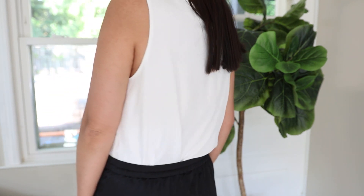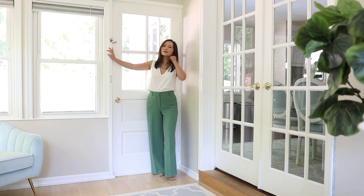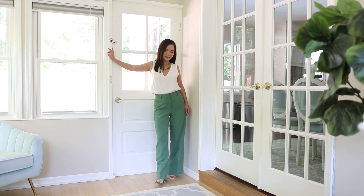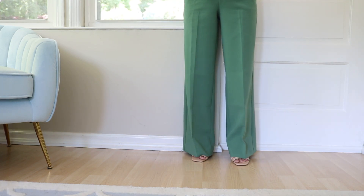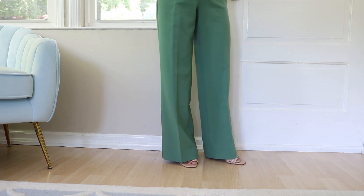This is a deep V-neck, simple-cut white top that goes with pretty much everything in the summer. I love to pair it with my white wide-leg pants from Ann Taylor — white plus green is such a refreshing look. This is another look inspired by Victoria Beckham: white or black on top paired with colored wide-leg pants, another one of her signature looks.